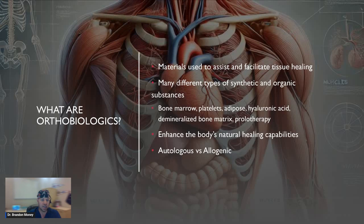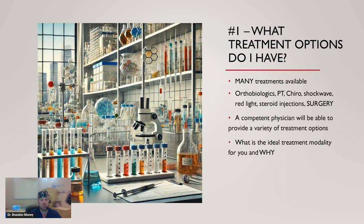Orthobiologics can be autologous — meaning basically from your own body: your own platelets, your own bone marrow, your own adipose, and so on. Allogenic means it comes from somebody else or a pool of other people that aren't yourself.